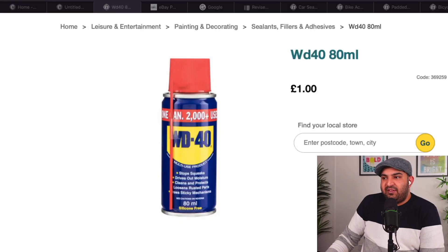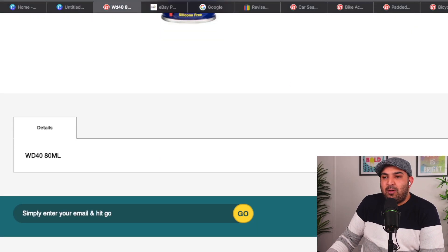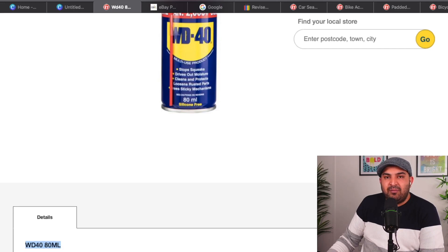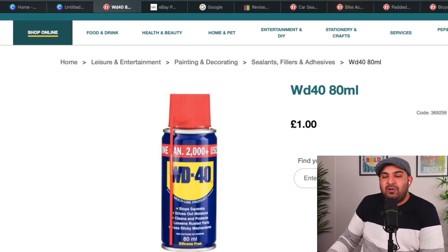The first item I recommend you start with is WD-40. I'm going to explain why it works for some people and why it doesn't for others — this is very important to listen to. A lot of people on eBay simply copy the title, copy the picture, and copy the details directly from the Poundland website and put them into their eBay listing. It doesn't work for them because they put no effort in. If you want to stand out, you have to put a little bit of effort into your listing.